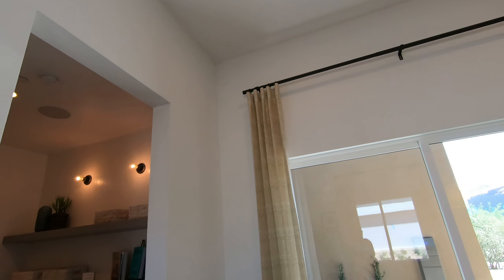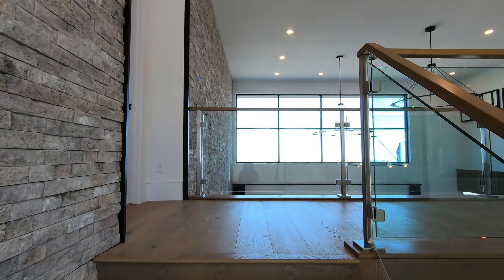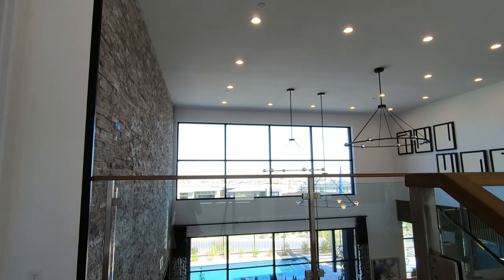We're going upstairs using this beautiful floating staircase, which is not included with the base price — it's an upgrade you have to add. When you build a home with Toll Brothers you can customize everything; the floor plan structure is already set, but for interior options you can pretty much do anything. The upstairs actually has a bridge connecting the master bedroom to the other bedrooms.